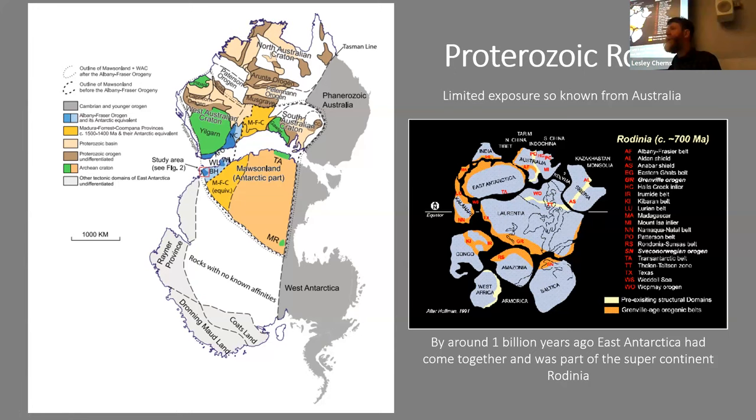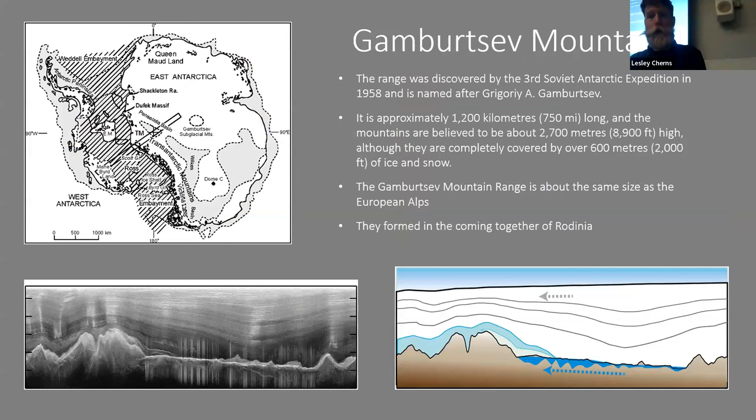From the limited exposure we do know, Antarctica had to be part of the supercontinent Rodinia, which came together about a billion years ago — the earliest known supercontinent, stretching from a near-polar position in the north to a near-polar position in the south, before later breaking up. Hidden under this super-thick ice sheet are the Gamburtsev Mountains, thought to have been produced in the so-called Grenville Orogeny when Rodinia was coming together.